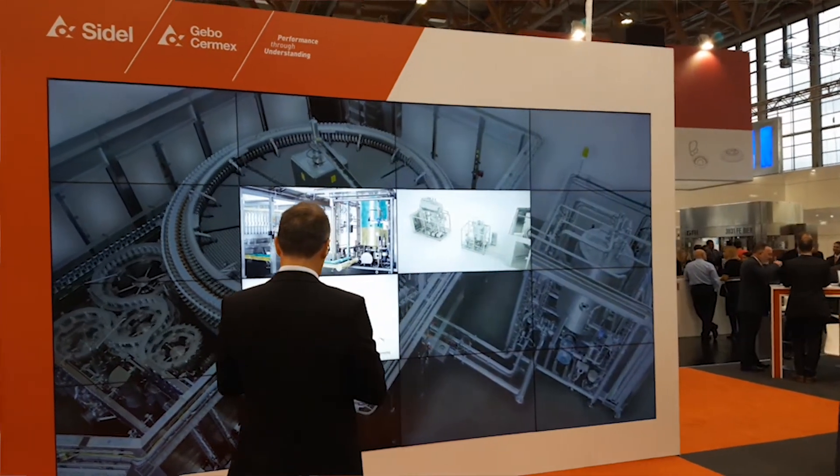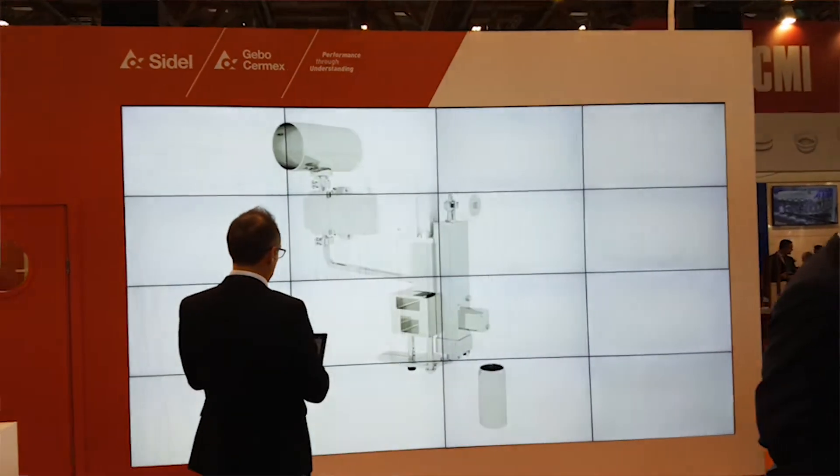When it comes to engineering expertise, our customers are not looking for new innovation only. They also expect us to integrate this new technology in their existing factories seamlessly and as fast as possible.